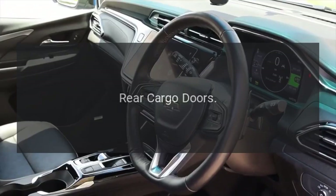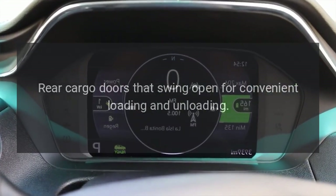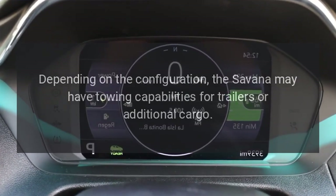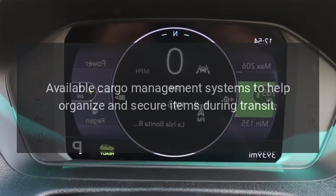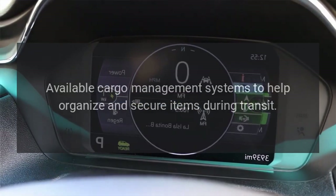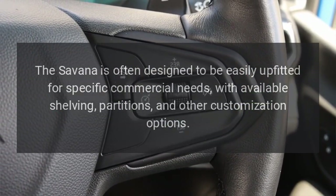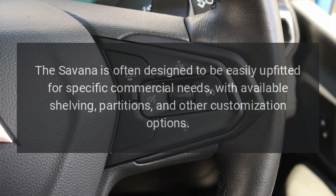Rear cargo doors that swing open for convenient loading and unloading. Towing capability: Depending on the configuration, the Savannah may have towing capabilities for trailers or additional cargo. Cargo management system: Available cargo management systems help organize and secure items during transit. The Savannah is often designed to be easily upfitted for specific commercial needs, with available shelving, partitions, and other customization options.